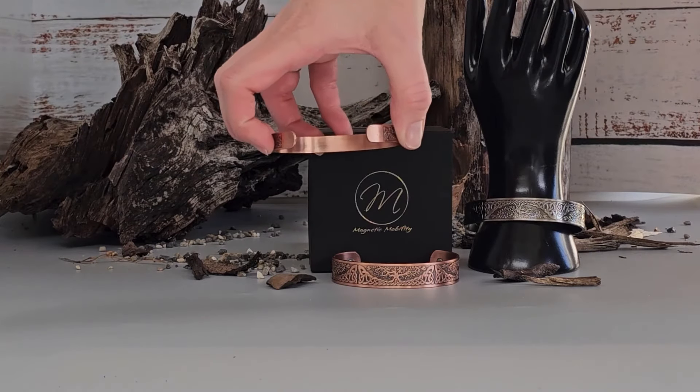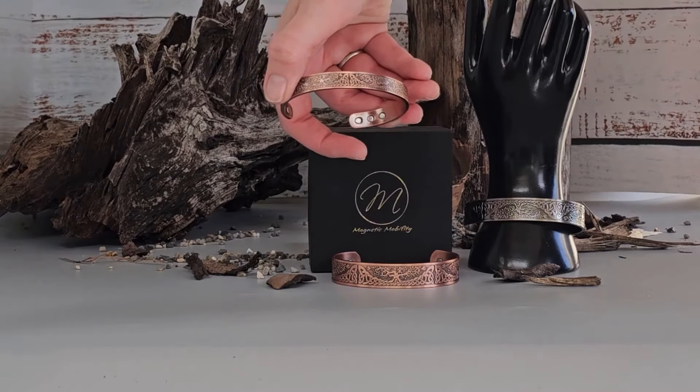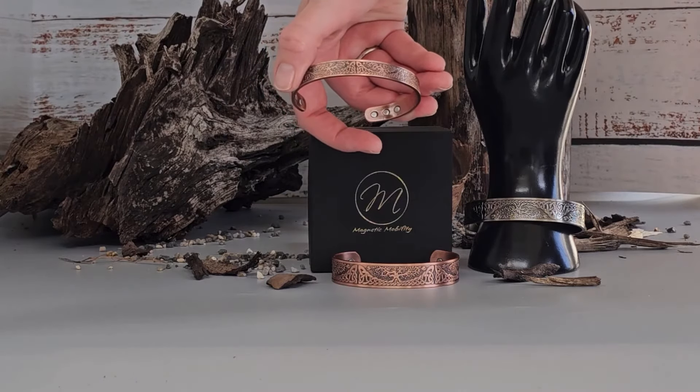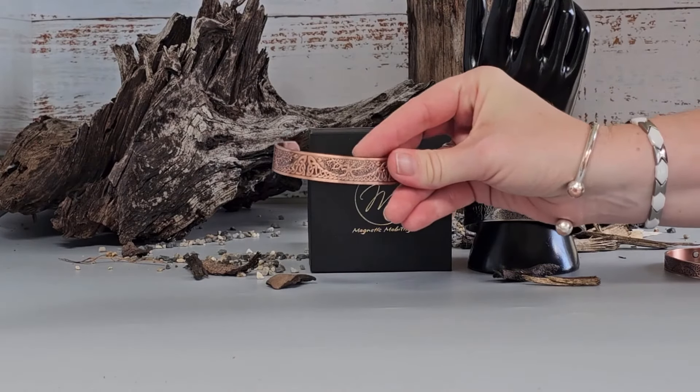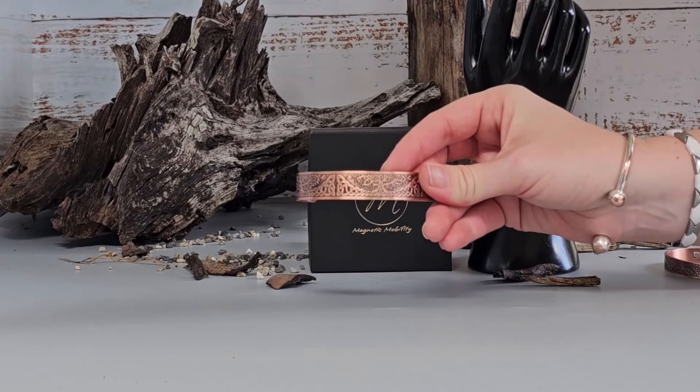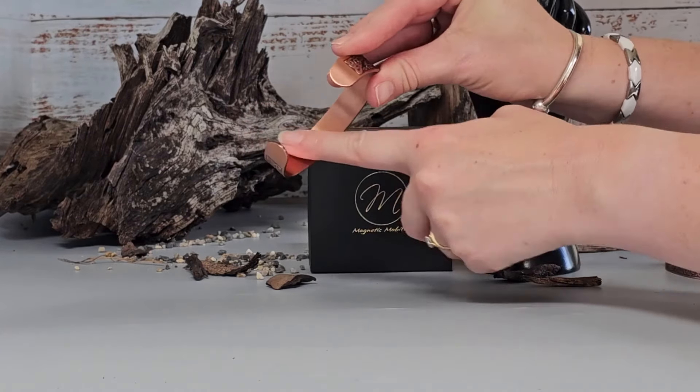We advise that once you put it on, you leave it on as long as possible, as copper is a very soft material and the integrity of the bracelet can weaken with continued or frequent bending. It can be worn in the shower — in fact, we encourage you to do so, as then you can wash away the green build-up on the back of the bracelet.